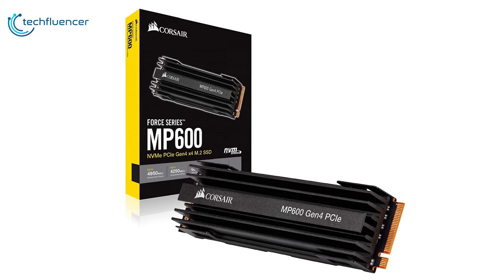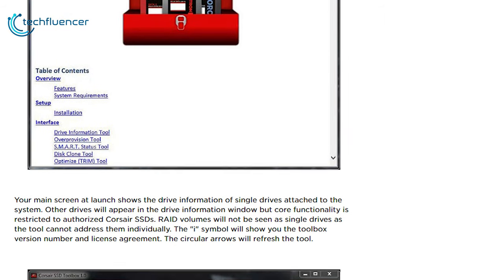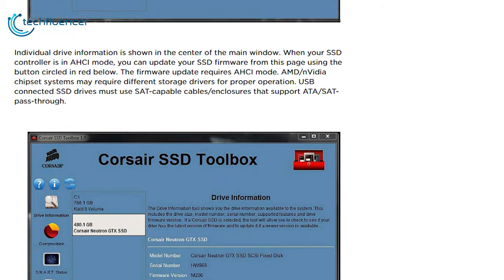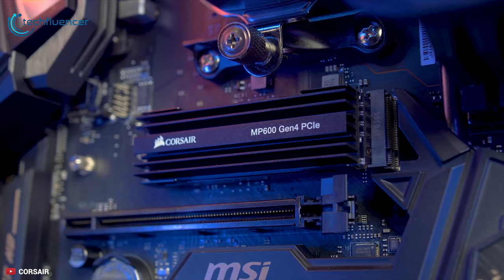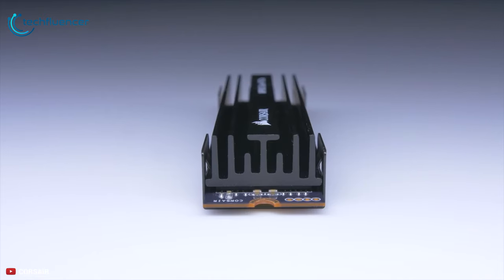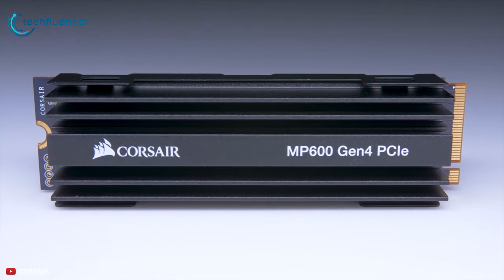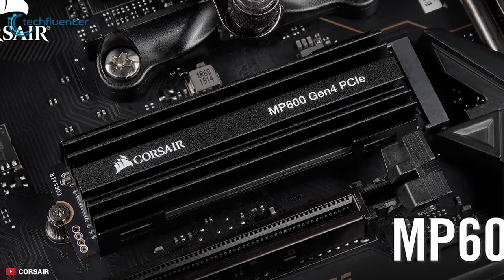The Corsair MP600 is available in capacities of 500GB, 1TB, and 2TB. The Corsair SSD Toolbox software enables advanced drive controls from your desktop, including secure erase and firmware updates. The MP600 is equipped with a high-surface-area aluminum heatsink, helping to maintain its performance even under heavy load. The Corsair MP600 Gen 4 NVMe SSD is one of the first Gen 4 SSDs available to consumers, and Corsair deserves credit for bringing this product to market well ahead of many competitors.